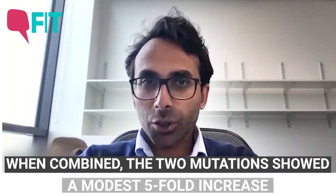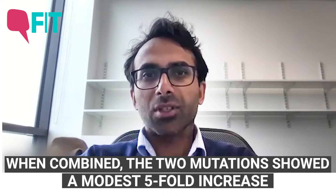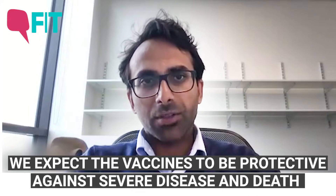The important finding is that when you put the two mutations together, the effects did not add up. You didn't get five-fold plus six-fold giving above tenfold — we actually found the fold reduction in neutralization was only around fivefold. That's reassuring: this double mutant does not have double the effect of the individual mutations. There's an interaction effect, so in terms of evading vaccine-induced immunity, the effect will be modest. We still expect vaccines to be protective against severe disease and death.